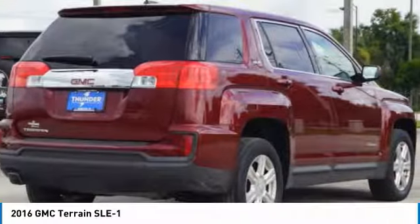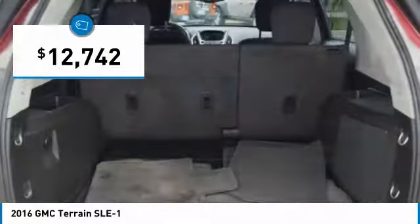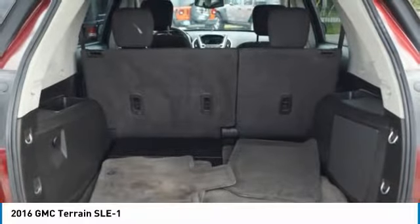An EPA-estimated 32-highway MPG is not bad either, and it is priced below $15,000. Here are some of this vehicle's great options.